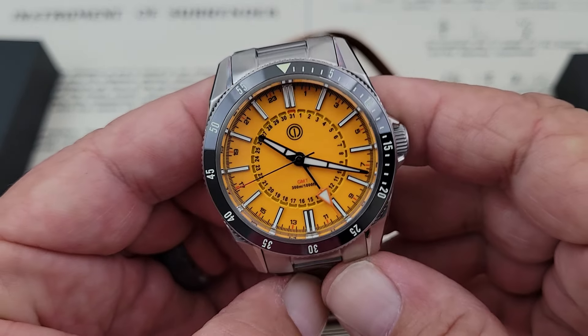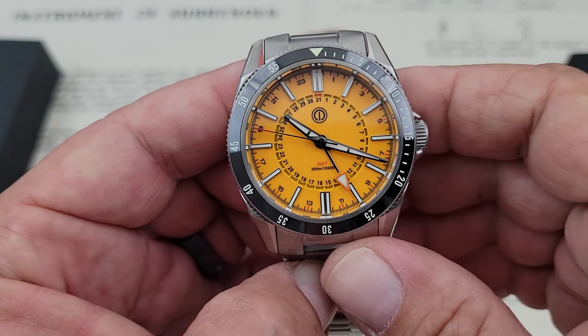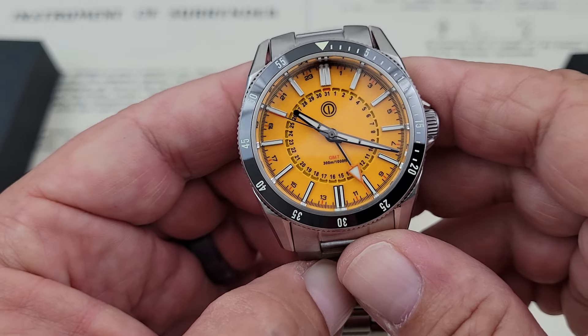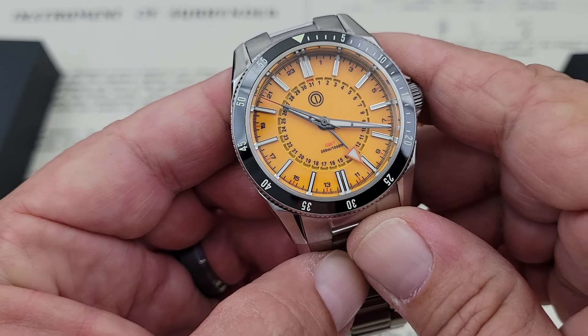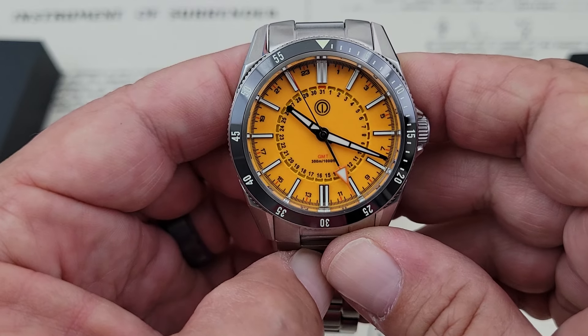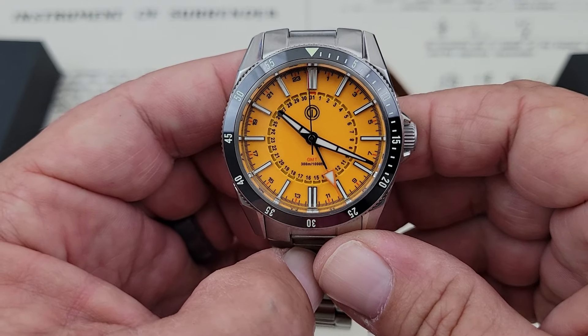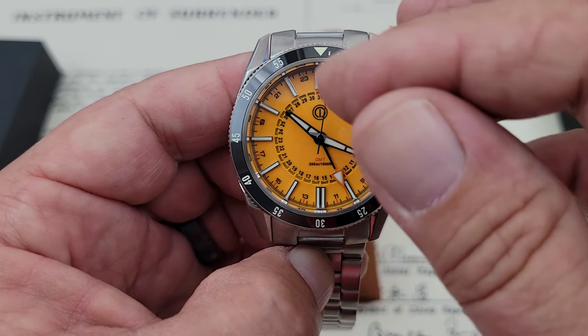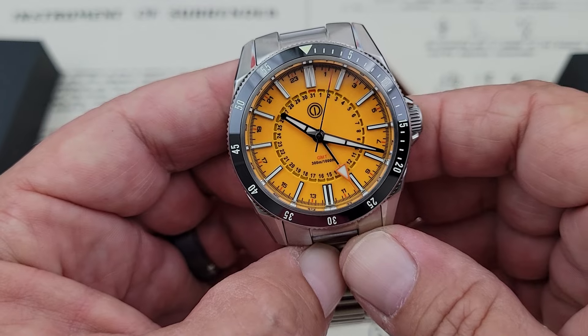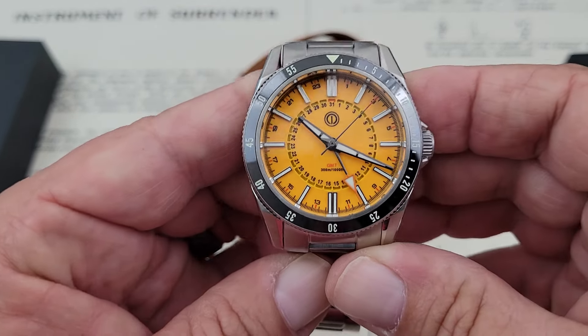The Turret terminology comes from the date functionality on this watch. As you guys can see on this little inner chapter here, that is your date window, and that little cutout in each of those is kind of a sandwich style. You can see up there at the 12 o'clock the little red patch over the 31 — that's where I have it set so it's easy to see. As the day changes, that little red dot will move around to the day. I think that's a really cool functionality, and that's where the term Turret comes from.